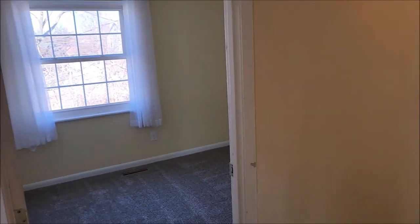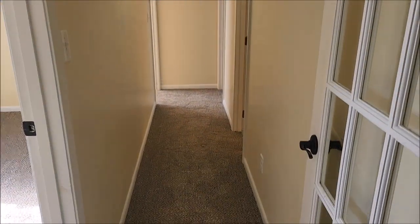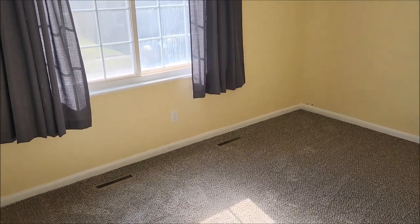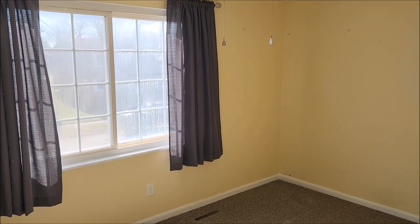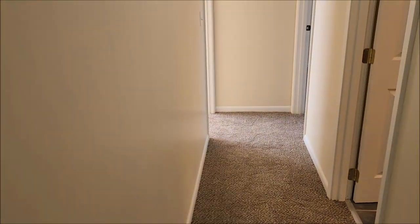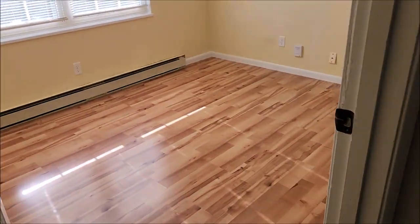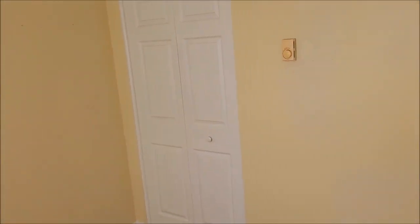Now, those were three bedrooms, and we have a separate area here where you can close this door off — this would be the master suite back here. This would make bedroom number four, and bedroom number five. All the bedrooms have good closet space, and there's plenty of storage throughout.